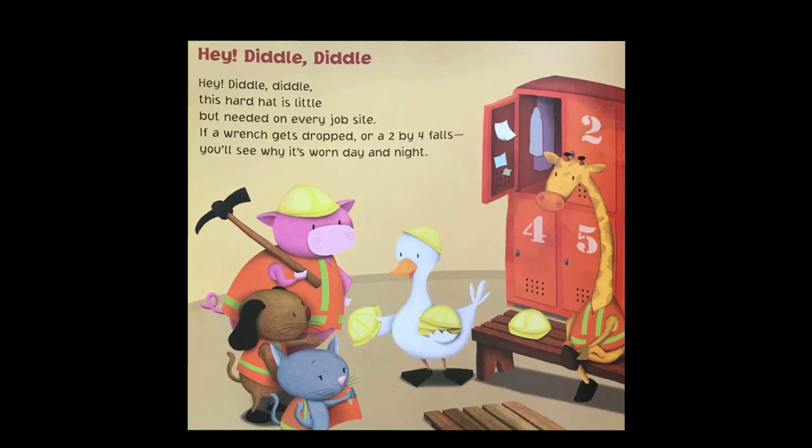Hey! Diddle, Diddle! This hard hat is little but needed on every job site. If a wrench gets dropped, or a 2x4 falls, you'll see why it's worn day and night.